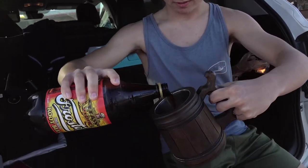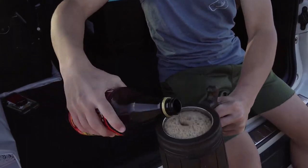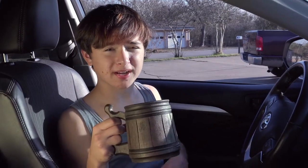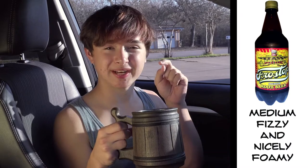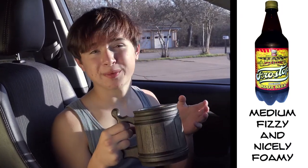Mug please. Thank you. That's a lot of foam. So this root beer has moderate carbonation and started with a nice head of foam, and it has a rooty smell to it.